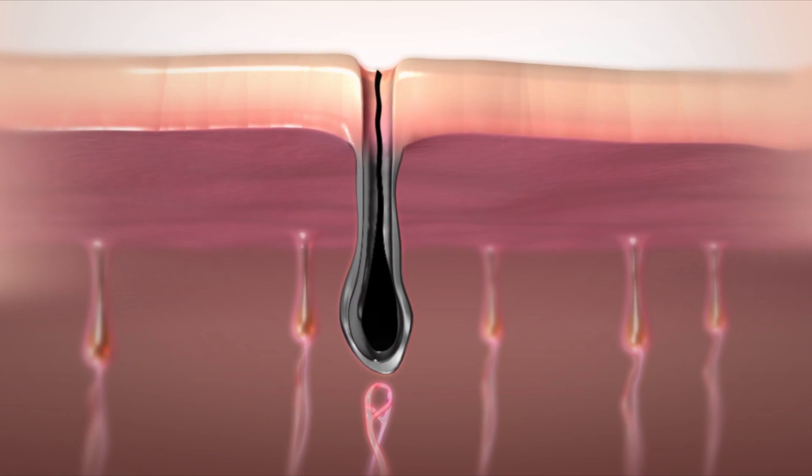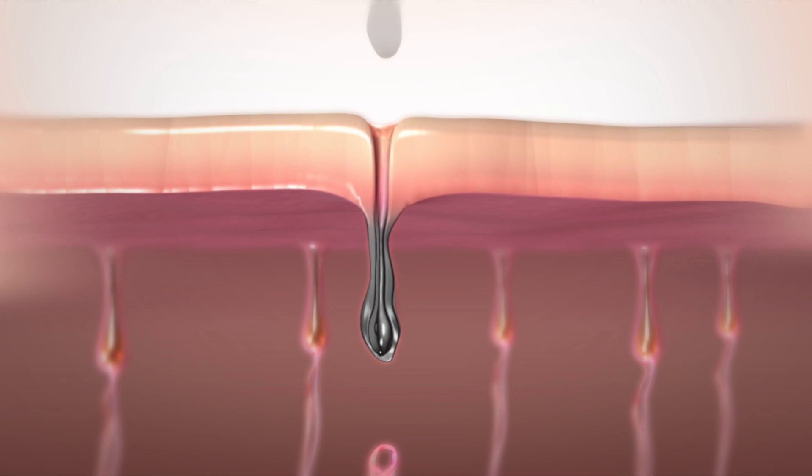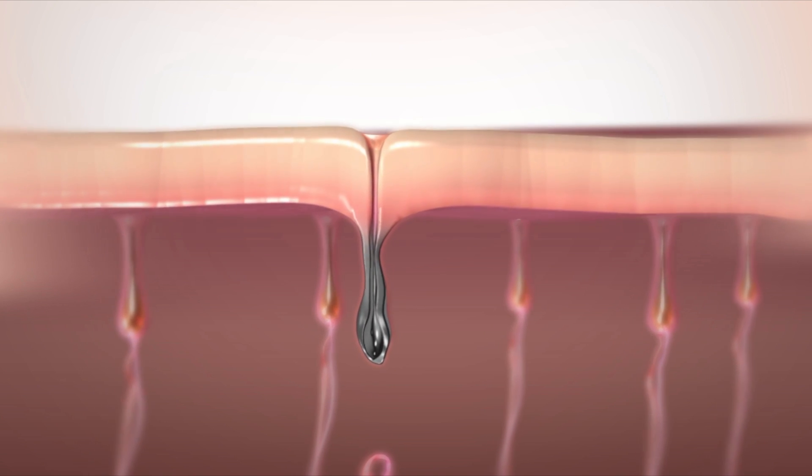This energy is absorbed by the hair shaft and transformed into heat. The heat terminates the hair follicle, so hair never grows back again.